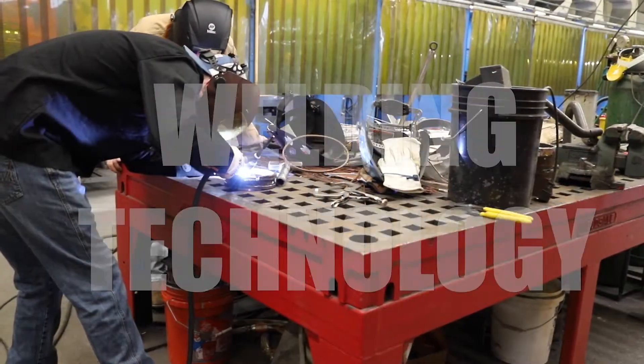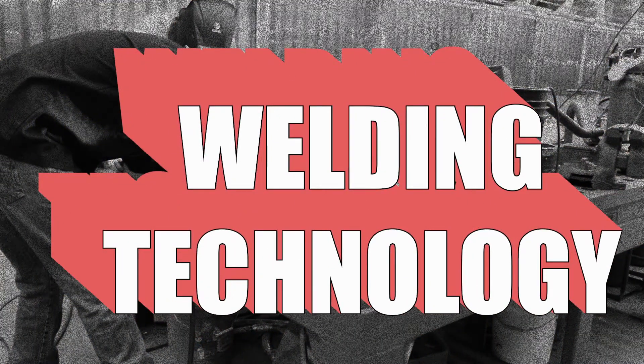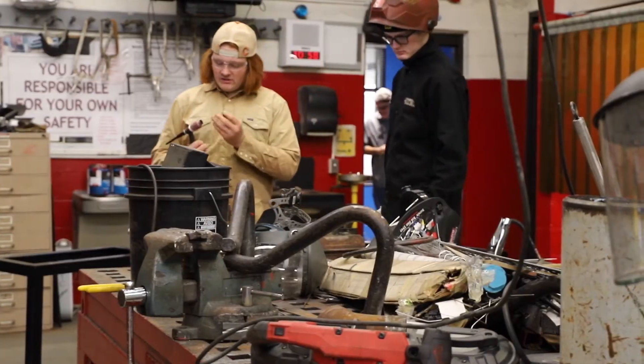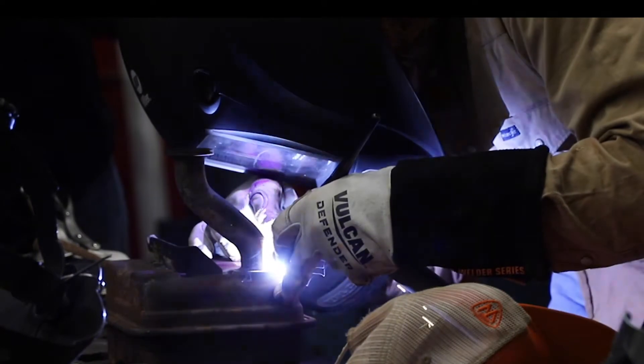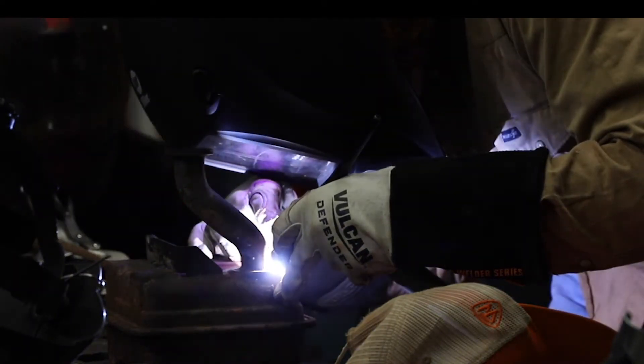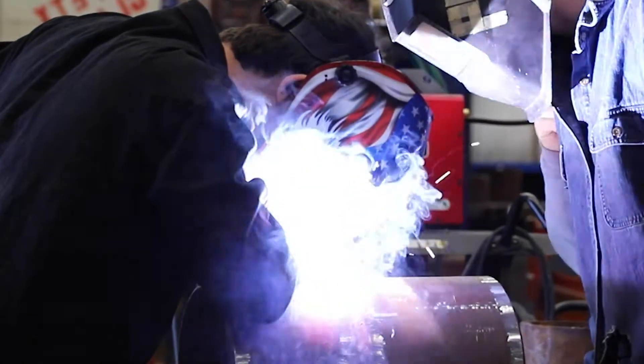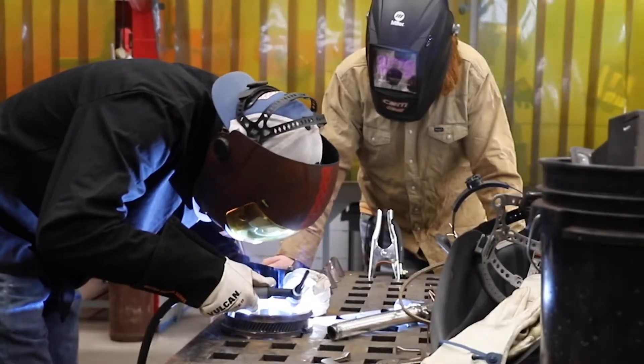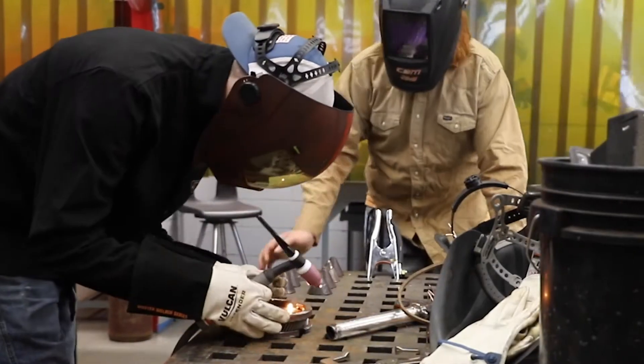The welding course prepares students for the welding trade by placing a strong emphasis on safety, including cutting torch safety, tool usage, equipment setup, and more. As students progress through the course by learning and practicing basic welding and cutting techniques, they will enhance their skills through stick, MIG, and TIG welding and even plasma cutting. Students will receive OSHA certification upon completion of the course.